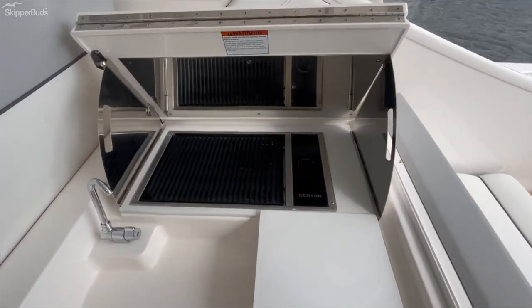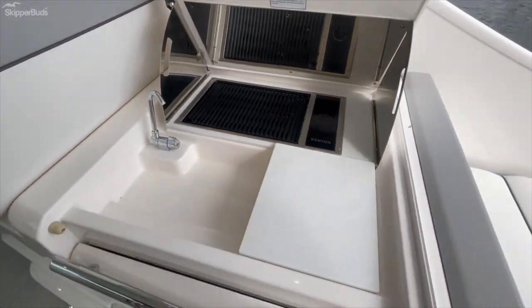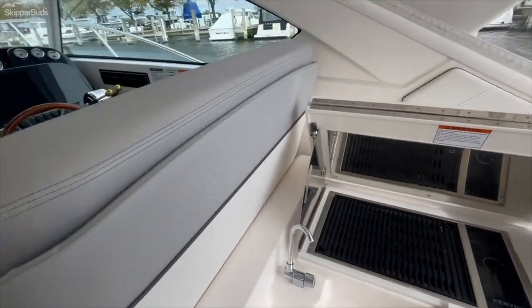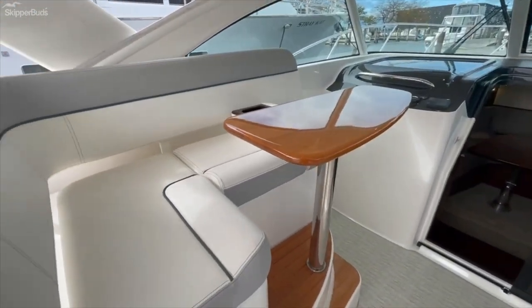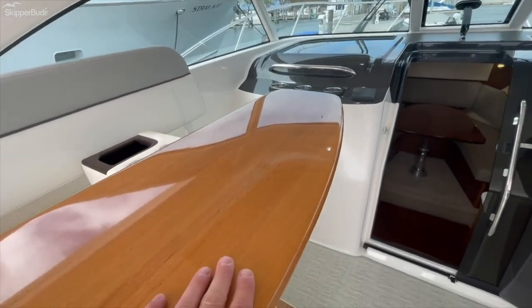There's an electric grill — this particular grill has never been used. There's also a large drawer refrigerator in the cockpit, and wrap-around seating with a removable table.